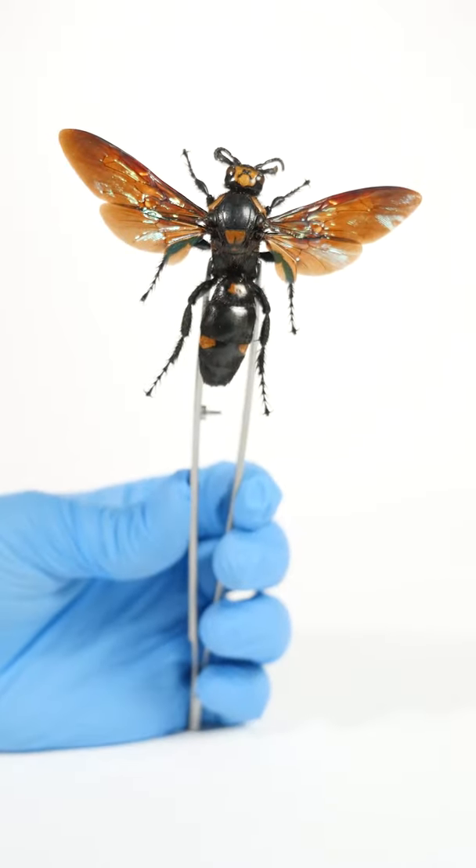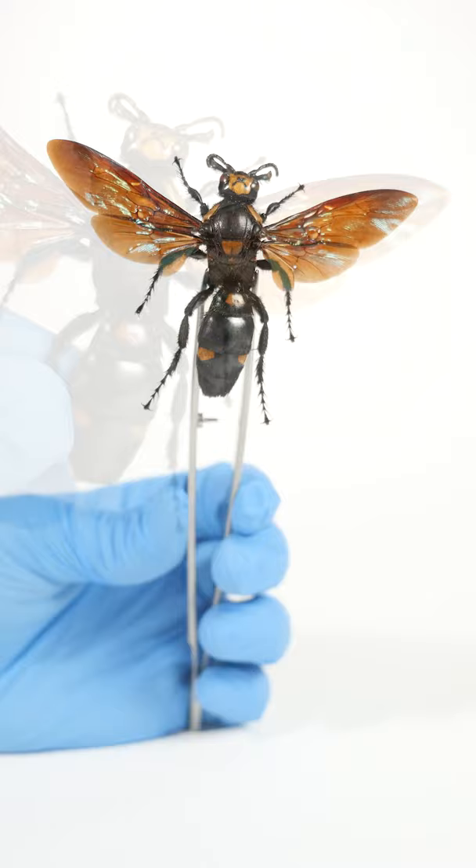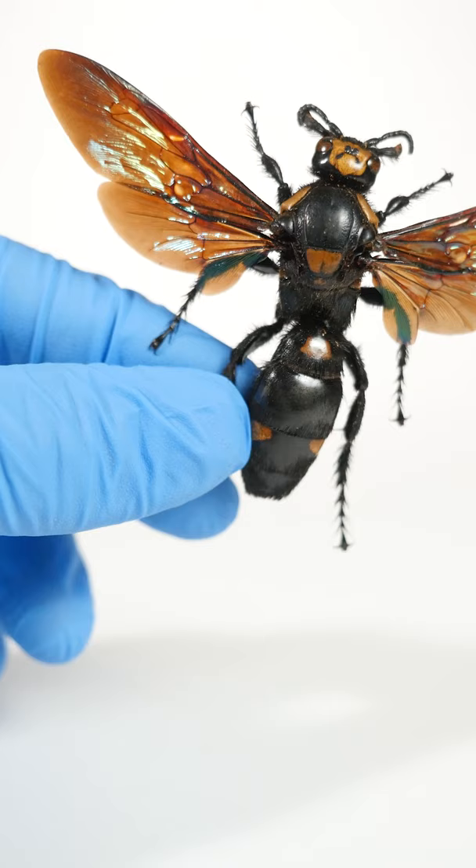This is a giant scoliid wasp. It's one of the largest wasps in the entire world. And like most wasps, it has five eyes. Not two. Five. Let's find them.